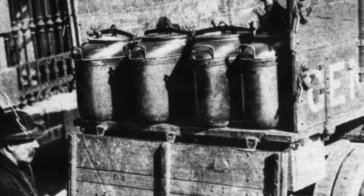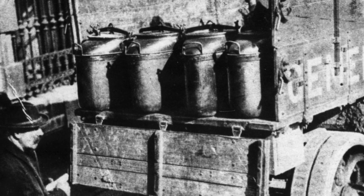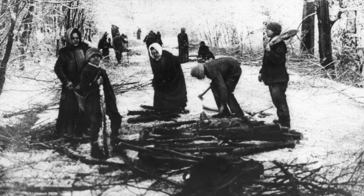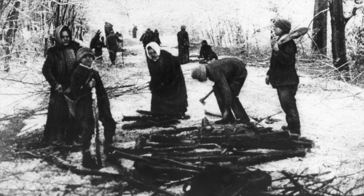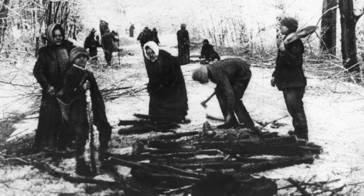Food cooked at a centrally located kitchen in Vienna is being transported in large containers to various feeding stations. Not half the food really needed can be supplied. The poor of Vienna are gathering wood near the city to take the place of coal, which is almost wholly lacking. The forest once belonged to the ex-Emperor Charles, but is now placed at the disposal of the public.